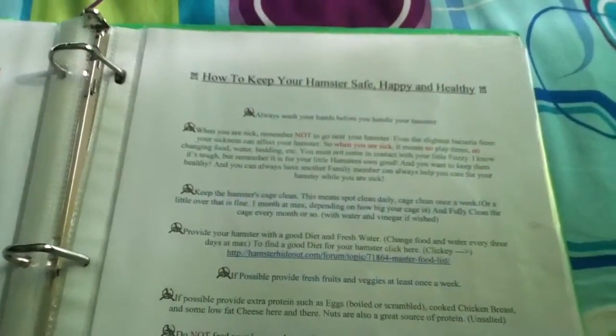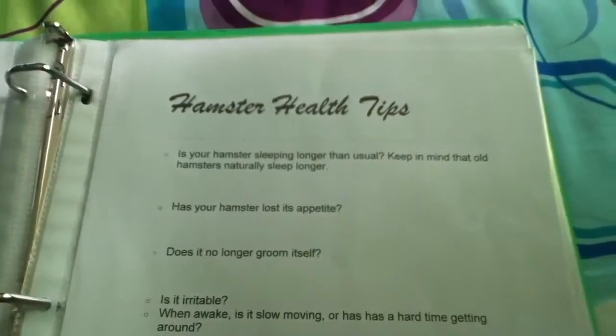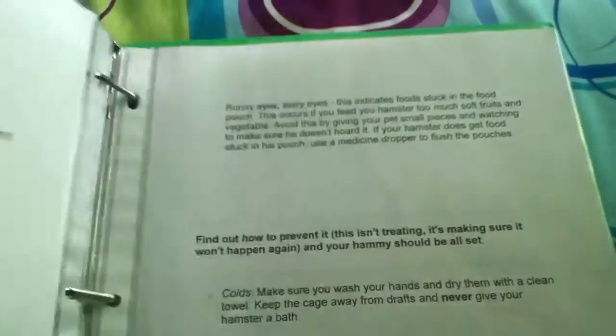And I wrote this up myself. It's how to keep your hamster safe, happy, and healthy. And I printed this off of a hamster website — hamster health tips.